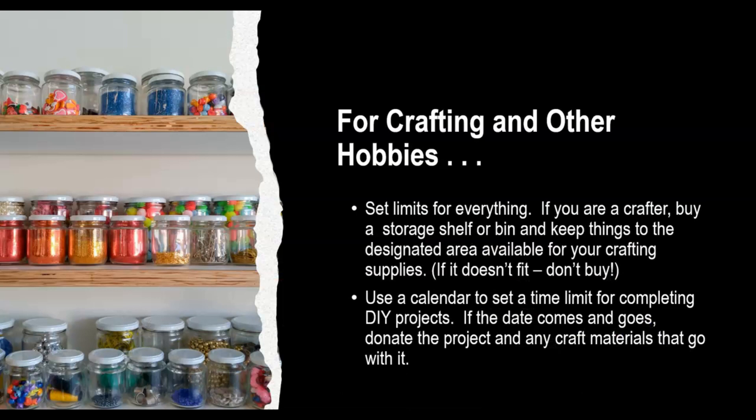For crafting and other hobbies, set limits for everything. If you are a crafter, buy a storage shelf or bin and keep things to the designated area available for your crafting supplies. Remember, if it doesn't fit into that area, don't buy it. Use a calendar to set a time limit for completing those DIY projects. If the date comes and goes and you still haven't completed that DIY, donate the project and any craft materials that go with it.